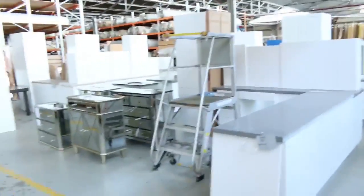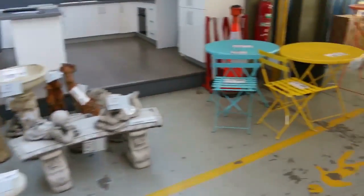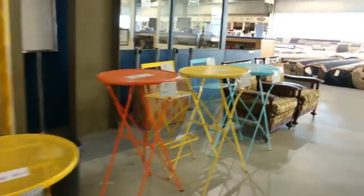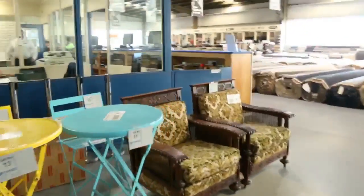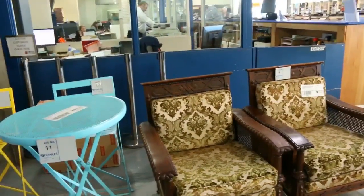Let's have a look at some of the unreserved stuff now. Right up the front there's a couple of antique armchairs in carved timber with upholstered seats. Lot number 9 as a pair — that will be unreserved. I reckon probably at least a couple hundred bucks for those.